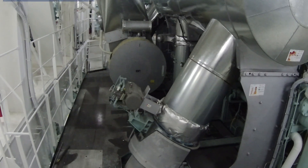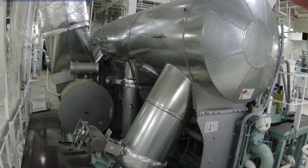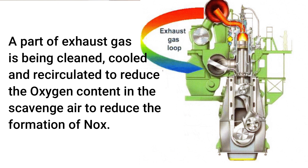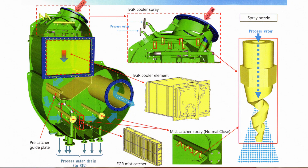EGR is a method to significantly reduce the formation of NOx in the diesel engine. A part of the exhaust gas is being cleaned, cooled, and recirculated to reduce the oxygen content in the scavenging air, reducing the formation of NOx. By using this method, the Tier 3 requirements in NOx-ECA can be met. The primary focus is the reduction of NOx; however, due to the cleaning process during the pre-spray and EGR cooler spray, even SOx is reduced.